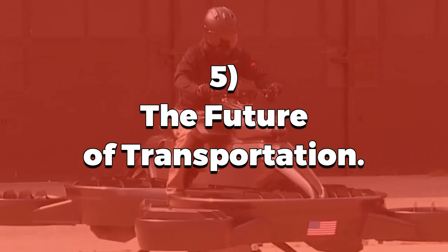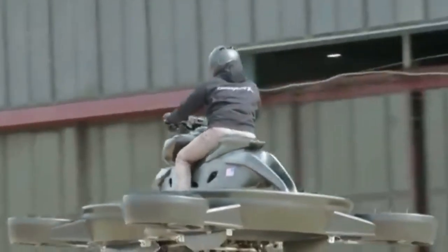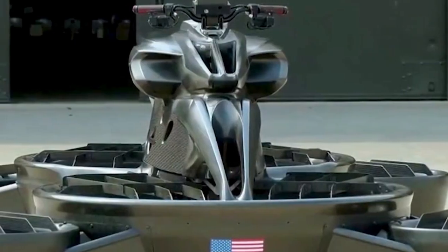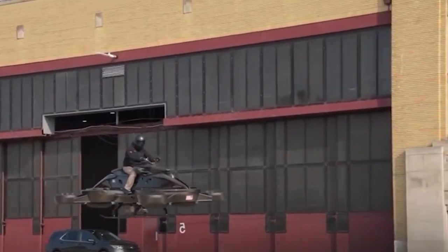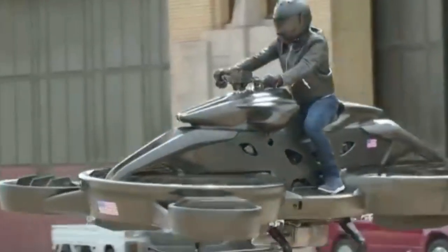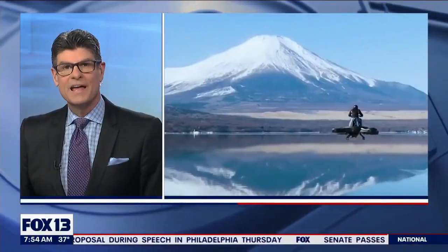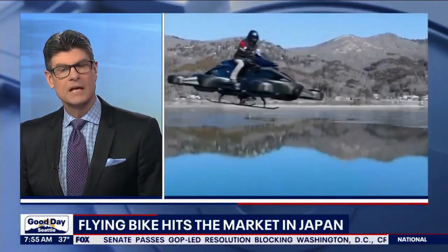The future of transportation — the Ex Turismo isn't just a cool gadget; it's the start of a transportation revolution. By embracing this innovation, we're taking one step closer to a world where air travel is as accessible as hopping on a bike. The future of transportation is here, and it's hovering just above the ground. The first flying bike hitting the market right now is only available in Japan for about half a million dollars.